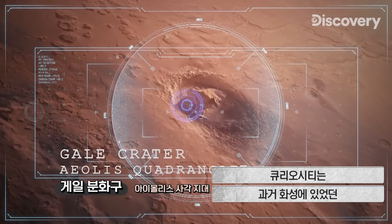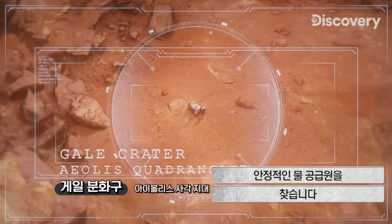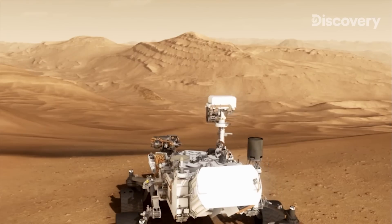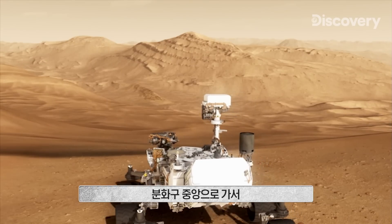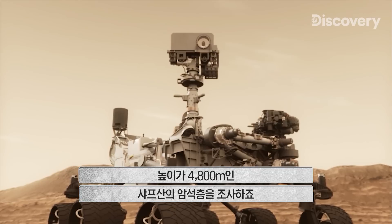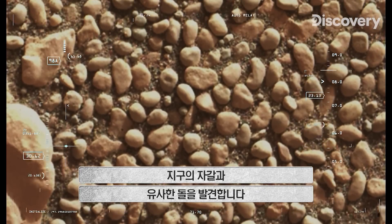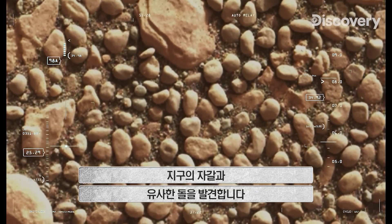Curiosity searches for evidence of calmer, more permanent water in Mars' past, investigating layers of rock at the base of Mount Sharp — a three-mile-high mountain in the middle of the crater — and discovers rounded pebbles like those we find on Earth.